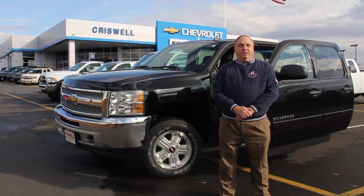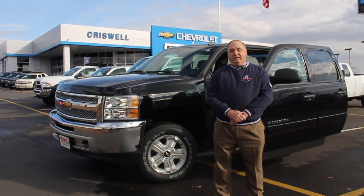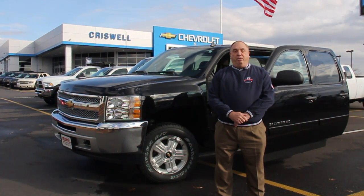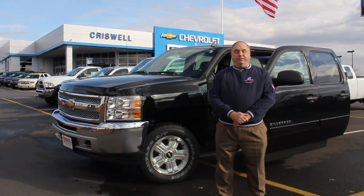Previously, they had vans and sedans only. So this is a major milestone for General Motors to embrace and to make available for those that are wounded and amputees.